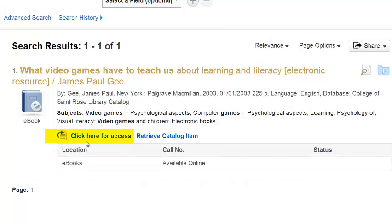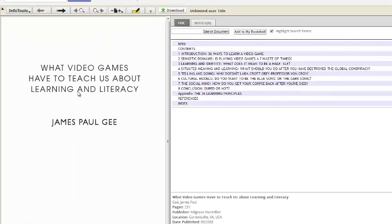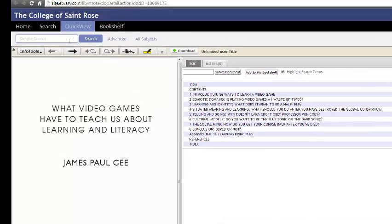This is one that we have made available and you can actually read it online. Notice above the library information there's a link that says click here for access. When I click that, it brings me to the full book, which I can read online. I can search for particular keywords, which might be very helpful if I'm looking for something specific. Or I could download the whole book and read it on my iPad or other device.